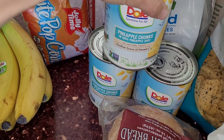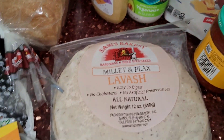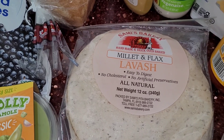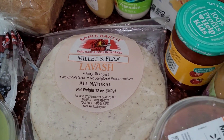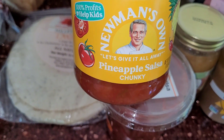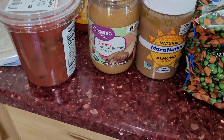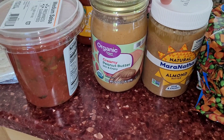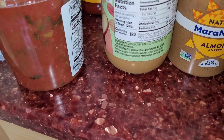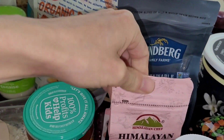I grabbed a few cans of pineapple and this is our favorite bread. I grabbed some tortillas — these are some of our favorite tortilla shells because we're going to be having chicken fajitas this week. So I grabbed some salsa and also some pineapple salsa; we like to have both. I grabbed a couple nut butters — these two are wonderful, just one ingredient: almonds and peanuts. This one might have sea salt — yeah it does — but this one is just almonds. I needed some more sea salt so I grabbed that.